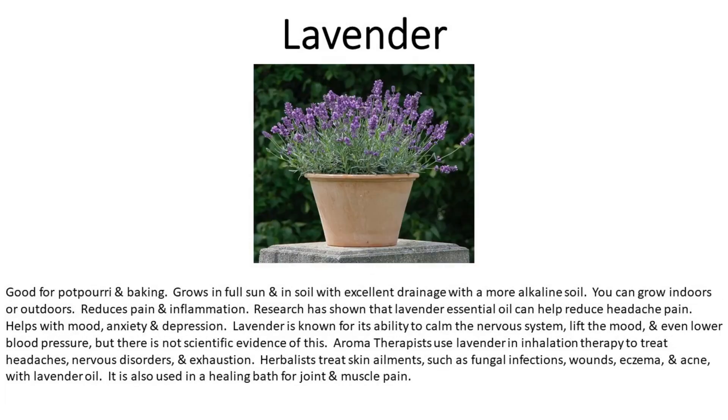Number twelve is lavender. Good for potpourri and baking. Grows in full sun and in soil with excellent drainage and a more alkaline soil. You can grow it indoors or outdoors. Lavender reduces pain and inflammation. Research has shown that lavender essential oil can help reduce headache pain, and it helps with mood, anxiety, and depression. Lavender is known for its ability to calm the nervous system, lift the mood, and lower blood pressure, though scientific evidence is limited. Aromatherapists use lavender in inhalation therapy to treat headaches, nervous disorders, and exhaustion. Herbalists treat skin ailments such as fungal infections, wounds, eczema, and acne with lavender oil, and it is also used in a healing bath for joint and muscle pain.